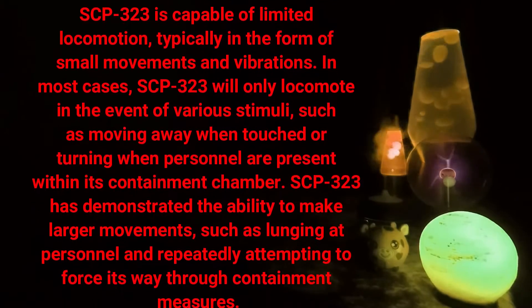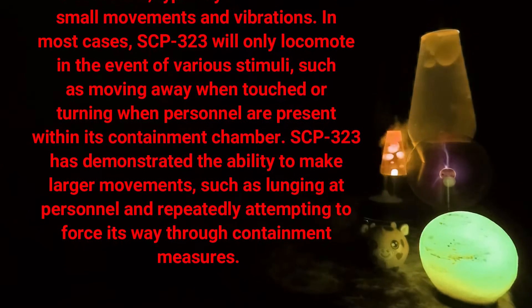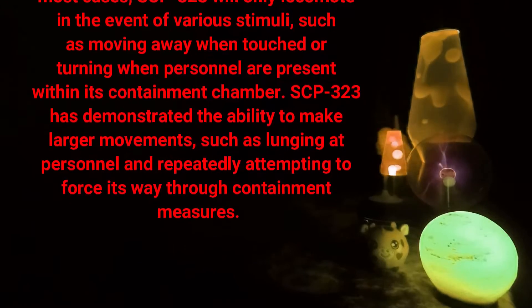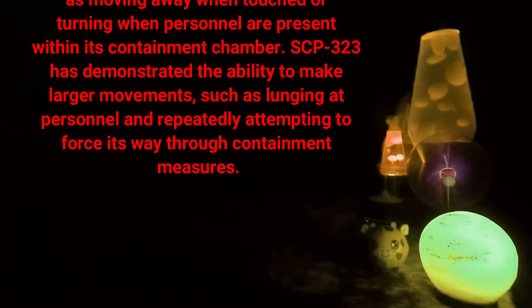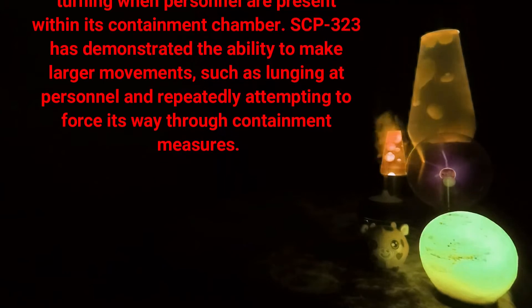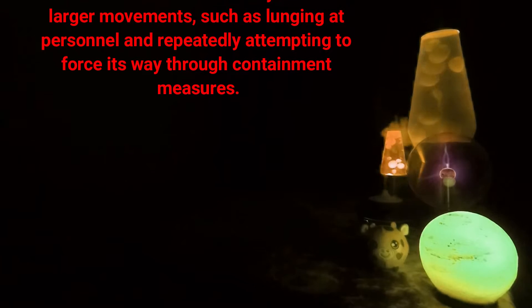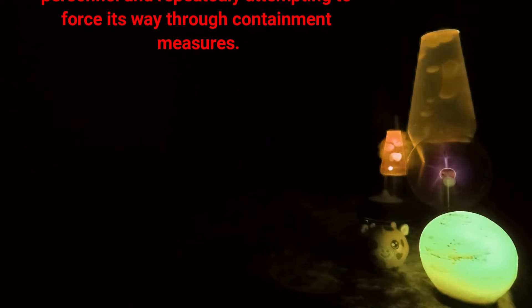SCP-323 is capable of limited locomotion, typically in the form of small movements and vibrations. In most cases, SCP-323 will only locomote in the event of various stimuli, such as moving away when touched or turning when personnel are present within its containment chamber. SCP-323 has demonstrated the ability to make larger movements, such as lunging at personnel and repeatedly attempting to force its way through containment measures.